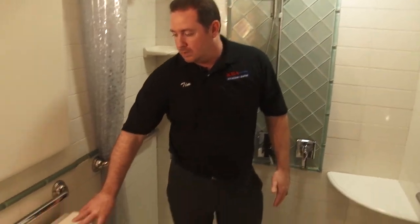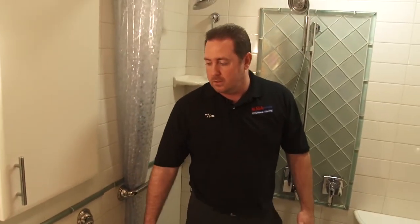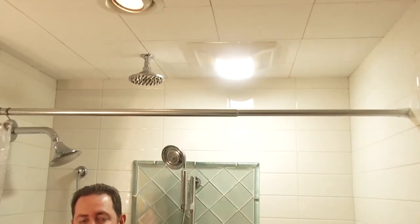We have a wall-hung Kohler toilet and sink with dual flush toilets, and a Kohler wall-hung sink. Ceramic tile goes to the ceiling, and there's a motion-activated exhaust fan that turns on when you come in and turns off automatically.